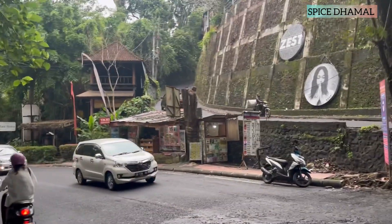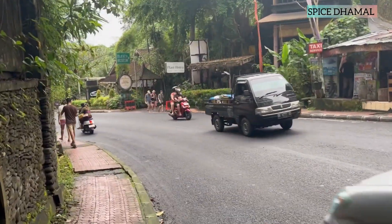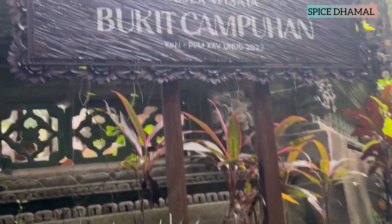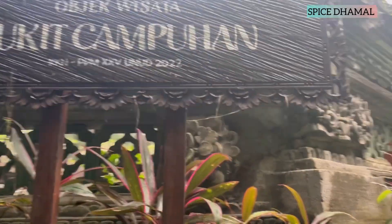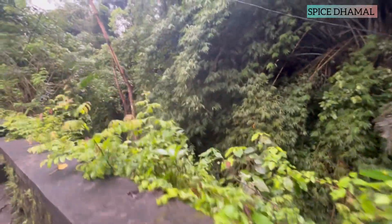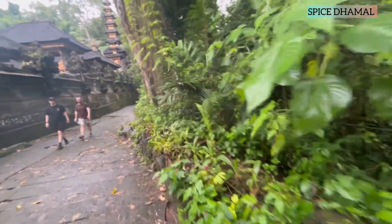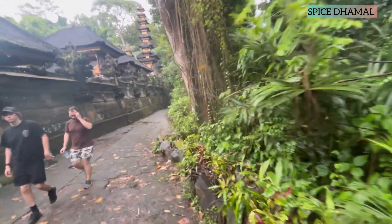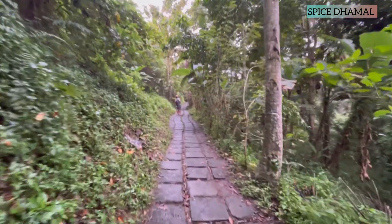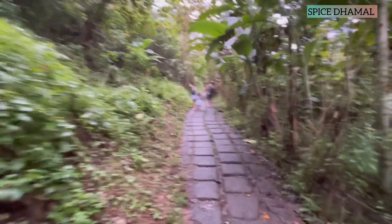Our stay in Ubud was at a beautiful Balinese resort called the Munut Resort. Very close to it was another attraction called the Champuhan Ridge Walk. This ridge walk takes you inside a natural trail to explore the beauty and greenery around it. The temple at the entry of the walk and the entire trail just looked like you are part of some treasure hunt Hollywood-style movie.